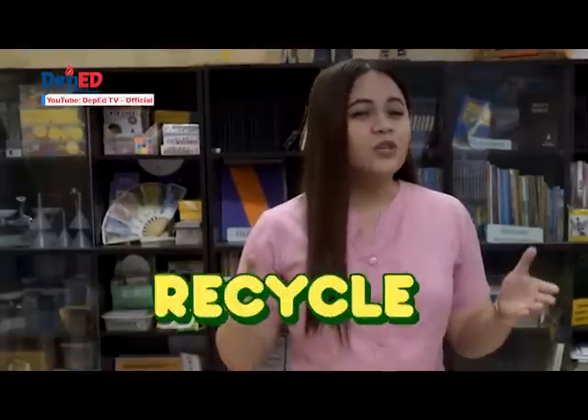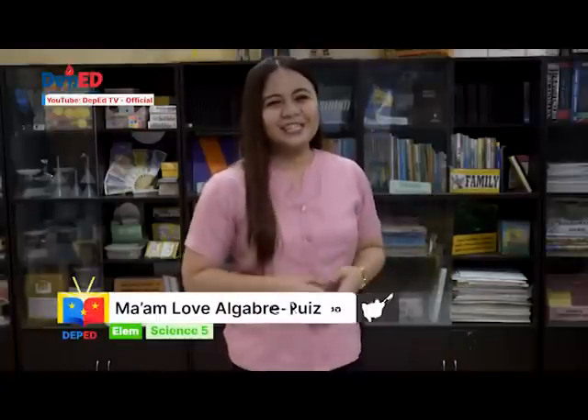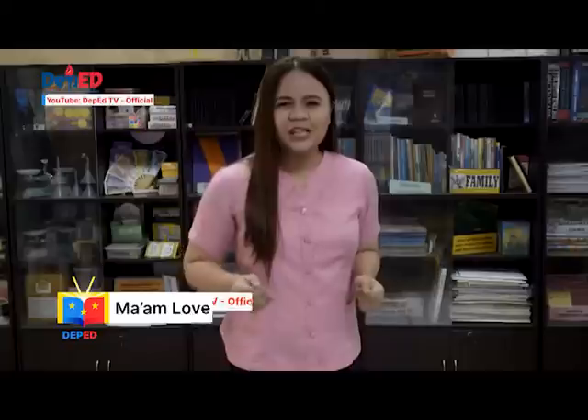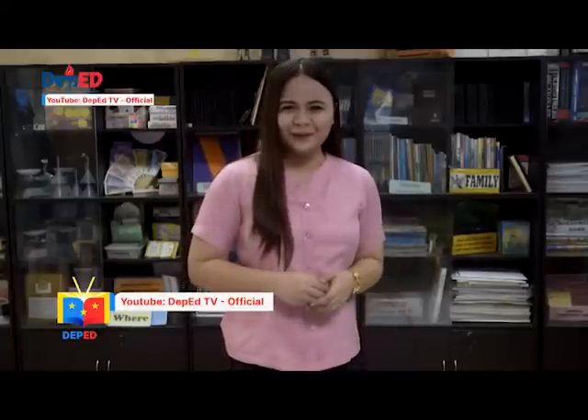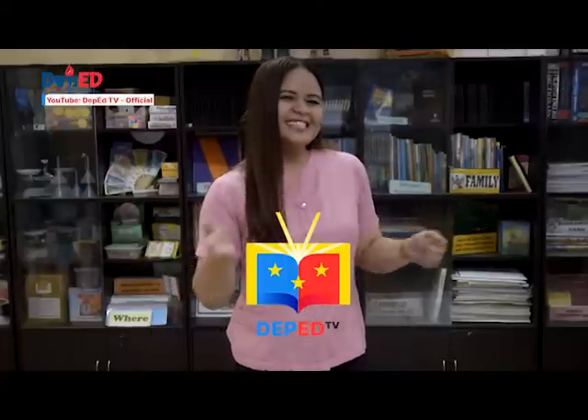We must reduce, reuse, recycle, recover, and repair. Do it now! Once again, this is Teacher Love, and join me again next time for another Science 5 session where we always learn more science in a fun and meaningful way. Here on Depend TV, where learning science makes sense.